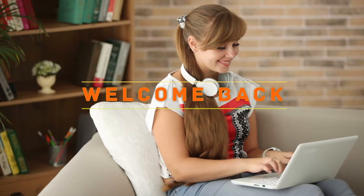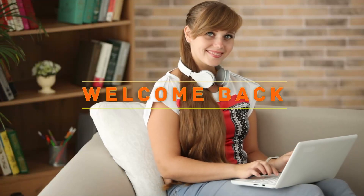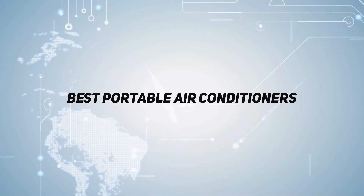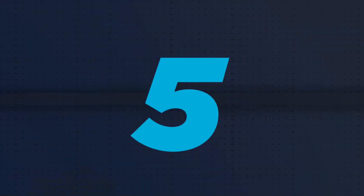Hey, welcome back to my channel. In this video, I'm going to talk about the top 5 portable air conditioners, starting at number 5.